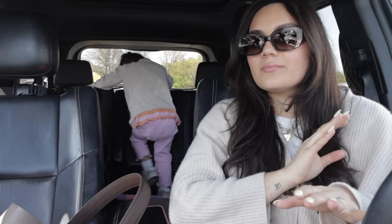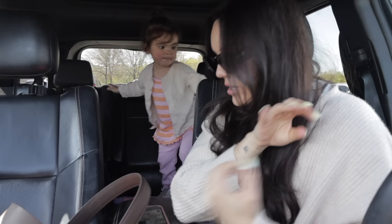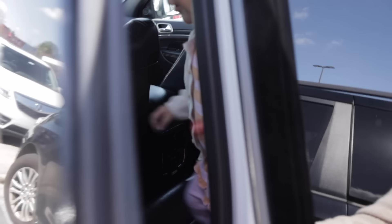Hi you guys! Welcome back to another vlog. We are starting our morning off at Costco. We're completely out of diapers and completely out of wipes. We need to stock up, and I'm sure we'll get a few other things too.